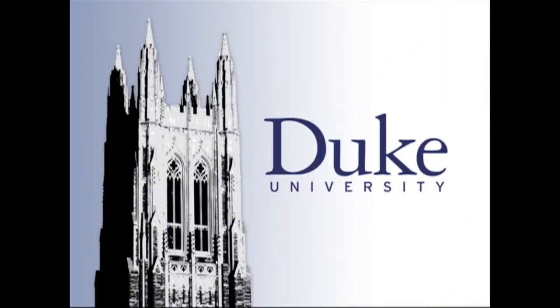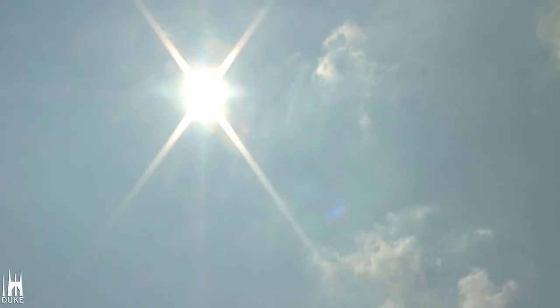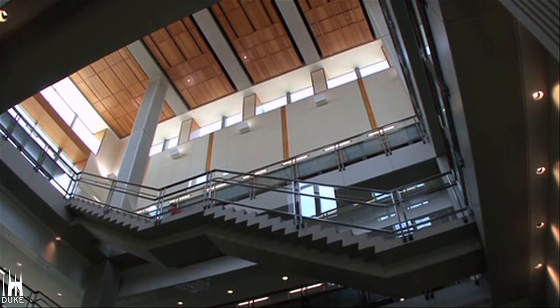This is Duke University. When the temperature changes outside, Duke community members inside won't feel any drastic variation, thanks to Duke's chilled water system.